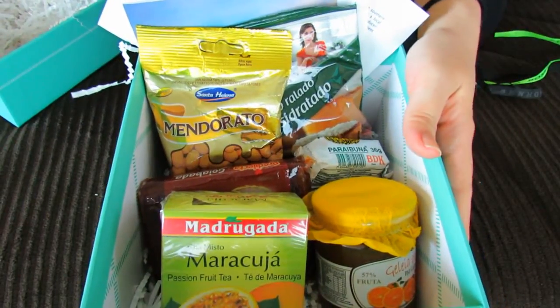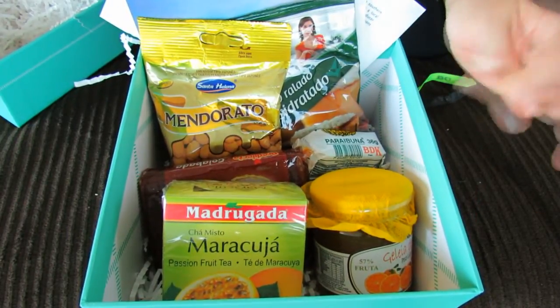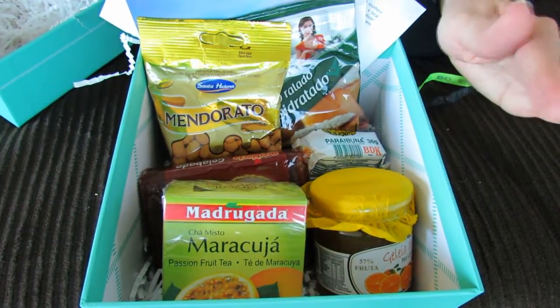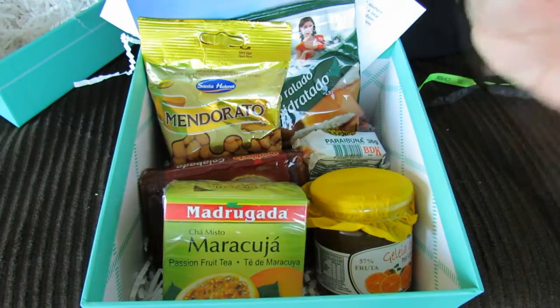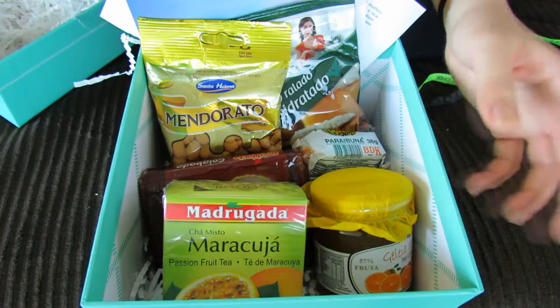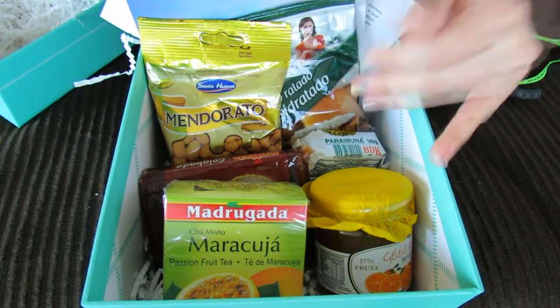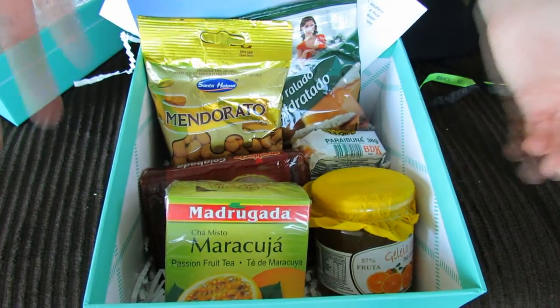So that was my Try the World Rio box. I hope you guys enjoyed it and I am definitely going to be eating all this food — hopefully right away as soon as I turn off this camera. Let me know down in the comments if you have any questions and I'll do my best to answer. I will put links down in the info box to this box and to the Try the World website in case you guys want to go check it out. Thanks for watching!